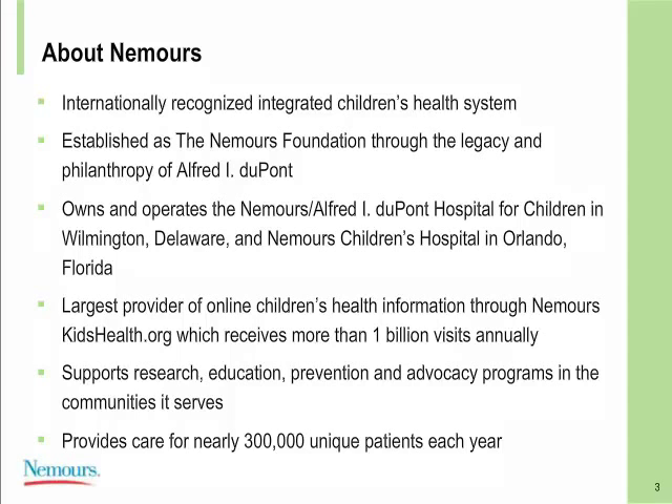Nemours is an internationally recognized integrated children's health system. We have integrated into a new hospital in Florida as well as our site here in Delaware, Alfred I. DuPont Hospital for Children. The Nemours Foundation was built through the philanthropy of Alfred I. DuPont, starting around 1936 when the foundation was established based upon his will and trust. Nemours owns and operates the Alfred I. DuPont Hospital for Children in Wilmington, Delaware, and the Nemours Children's Hospital in Orlando, Florida, with additional sites in Jacksonville, Pensacola, and throughout the Delaware Valley.